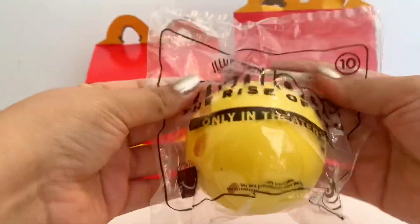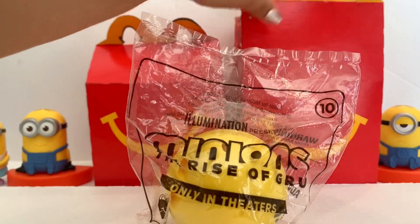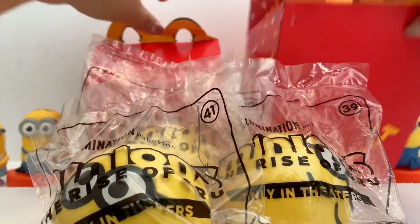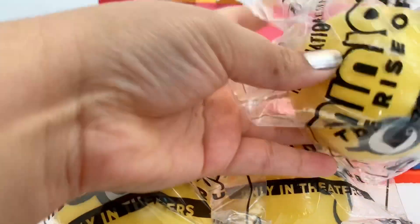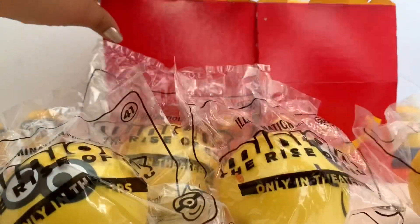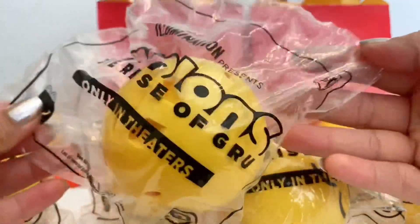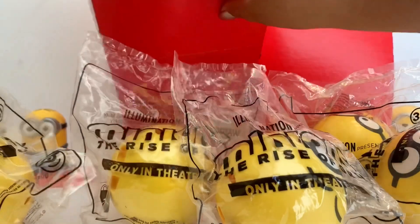I think that might be the biggest number of toys in one release from McDonald's. It says McDonald's 2020 and they come in this cute little ball that you can open up. Inside we're going to find our minions. I got number 10, number 39, and number 41 — they don't have names, they're just numbers. And I got number 23 and toy number 30.